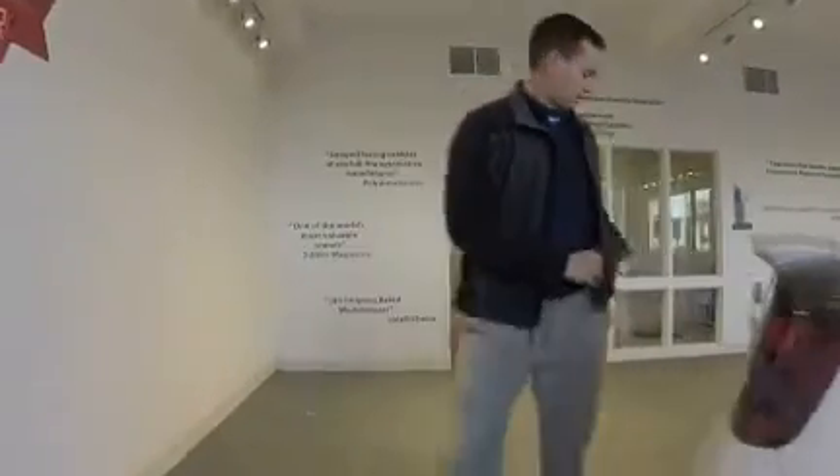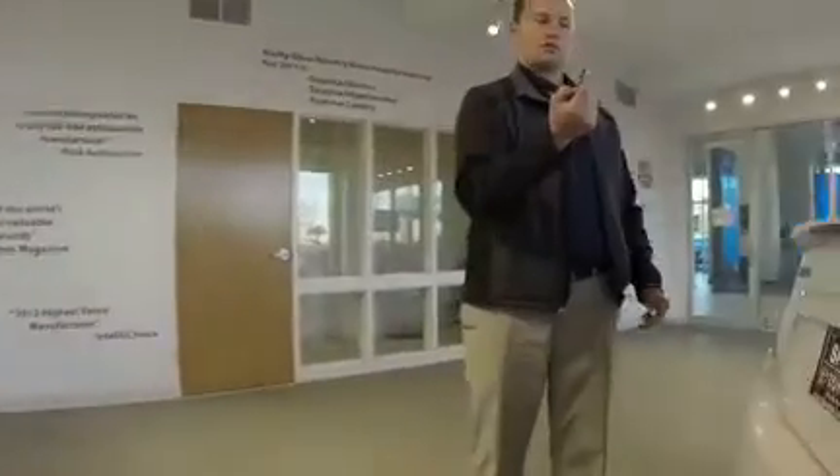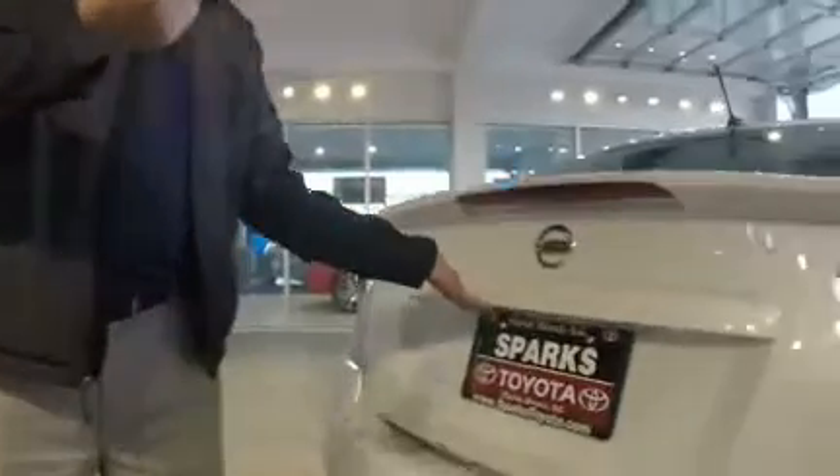Please follow me around to the back and let's take a look at the trunk. Notice I can open it from the key. This one comes equipped with the cargo net, which is great if you have things that you don't want flopping around back and forth. It does have a 60-40 split for the seats so they will go down for you, and it's a very sizable trunk.